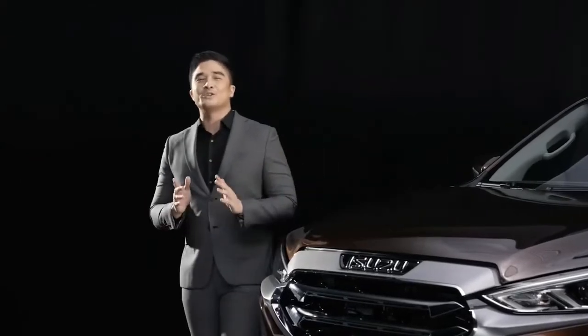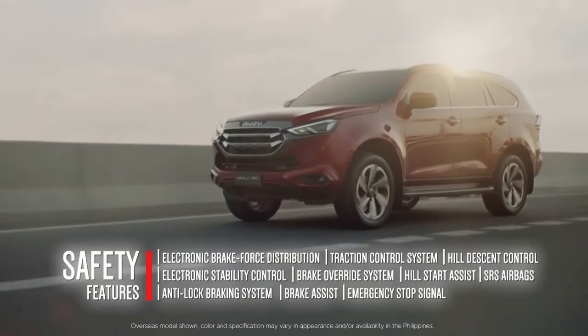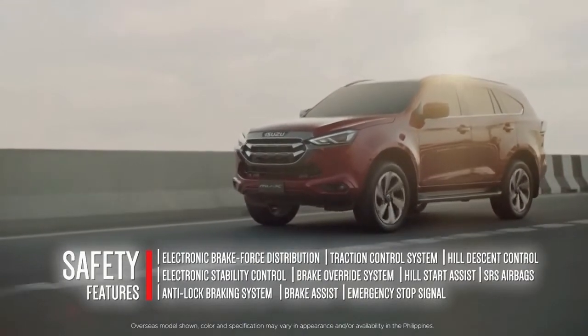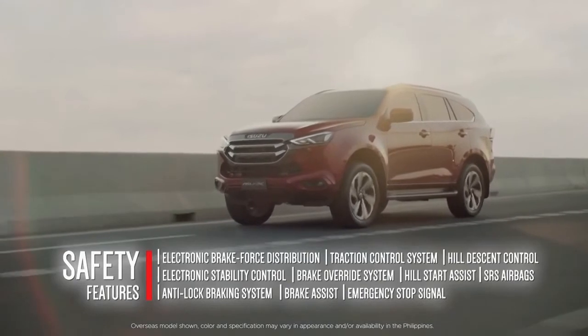Moreover, the all-new Isuzu MU-X also comes with a wide array of standard safety features and improvements on driving technologies, so that you can go every way to anywhere with more confidence.